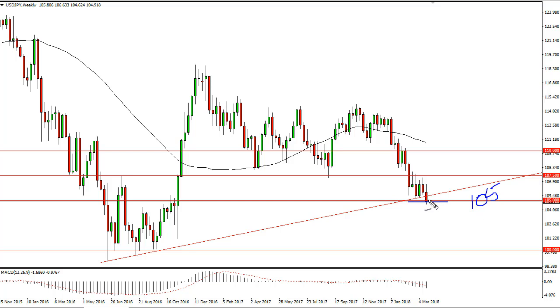At this point it comes down to what side of 105 we are on. If we bounce from here, we're going to struggle. But if we can break down below the bottom of the weekly candle, then I think we go to 101.